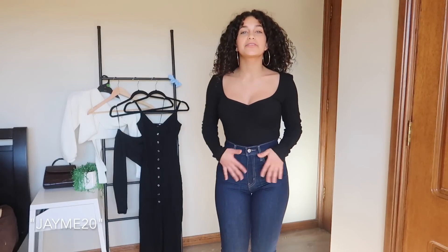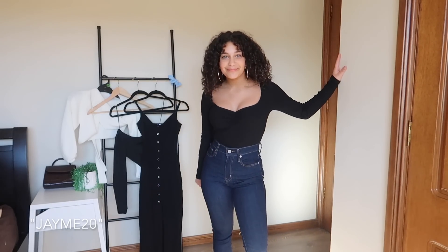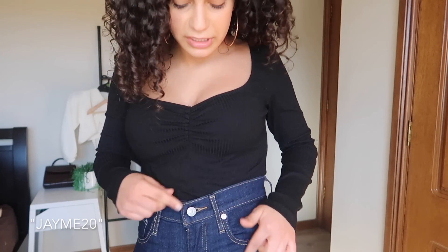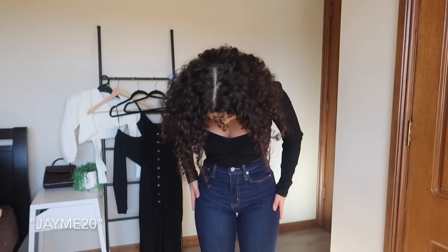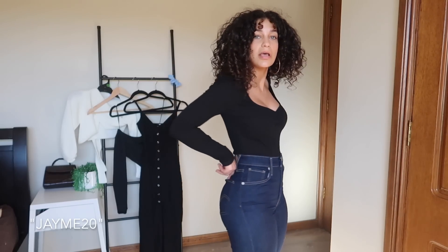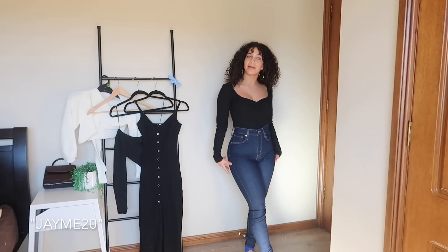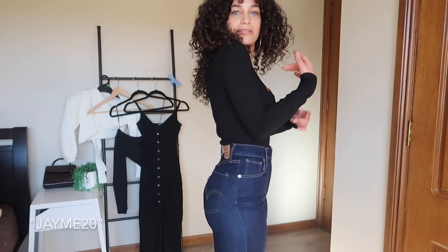I'm obsessed with these jeans. They go up really nice and high and they're quite stretchy on my legs, which is what I need because I need a little extra thigh room. They're nice and tight on the waist. Up close, they've got nice yellow stitching, a silver button that says Levi's on it, a gold zipper, and real pockets in the front and the back. I love these jeans — they're definitely going to be a go-to and I'm pretty sure I'm wearing them out tonight.